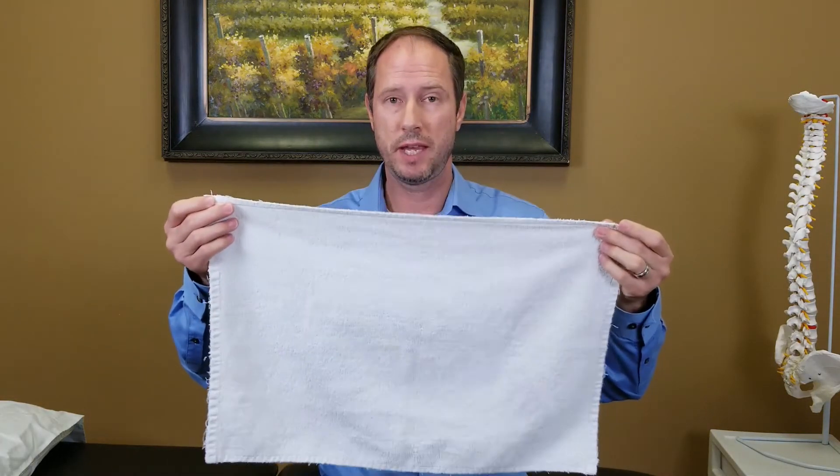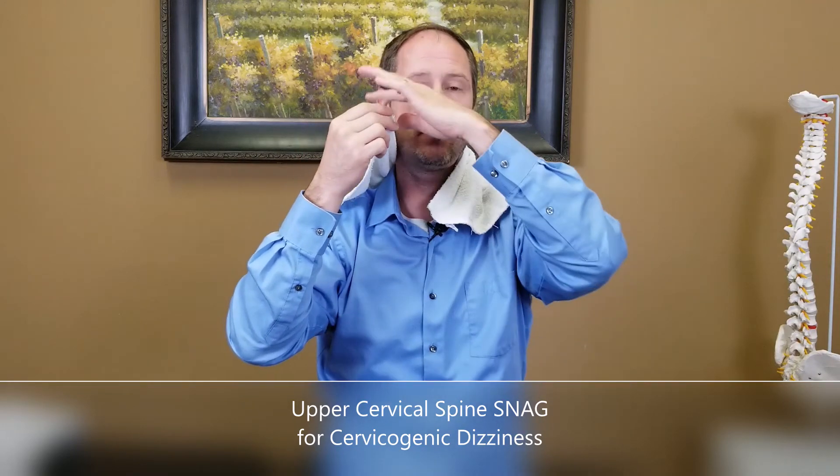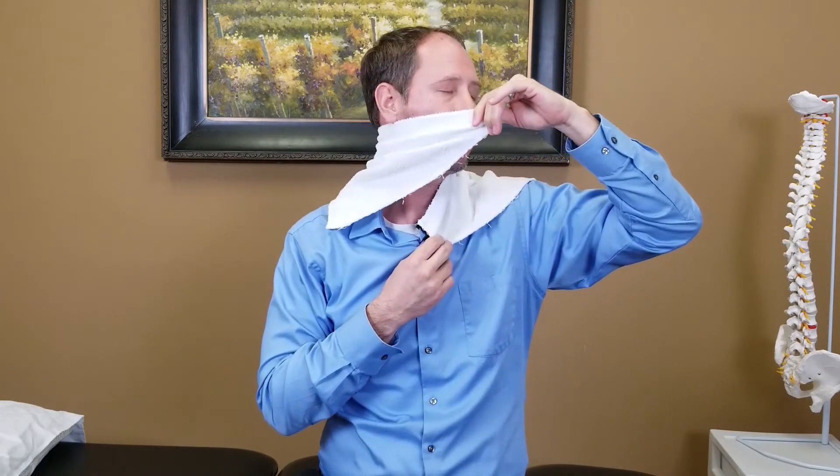Here are the two towel techniques used in the study. Take a medium-sized hand towel — I'm specifically interested in the sewn edge called the selvage. For rotation dizziness: place the selvage at the C1 vertebra, which is in line with your ear lobes and the tip of your nose. If you have dizziness rotating to the left, drop the towel on the left side, feed it to your left hand, apply gentle pressure, and rotate as far as you can go without dizziness or pain. Do up to three reps on day one, then up to six reps twice a day from day two onward.